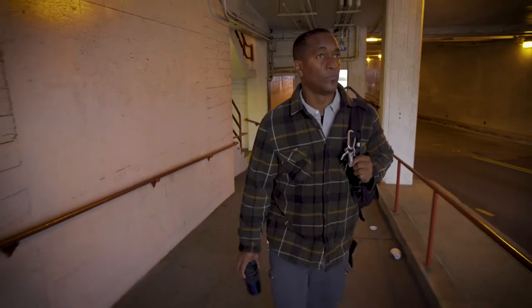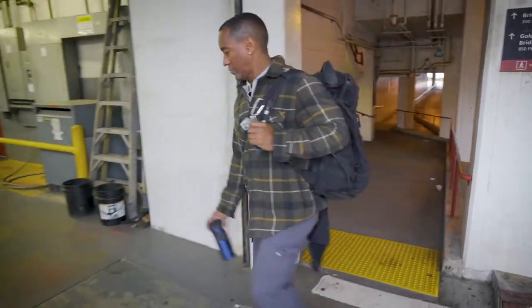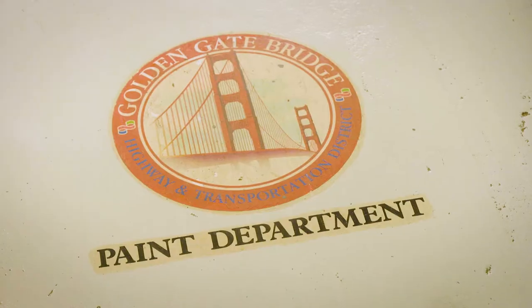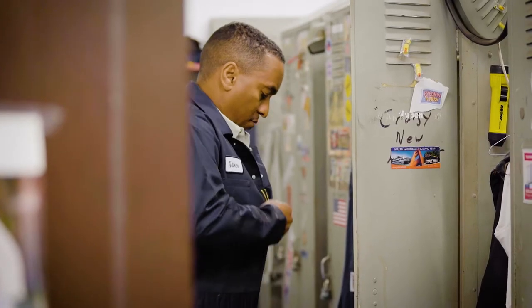My name is Xavier Porche. I am a structural steel painter here at the Golden Gate Bridge. I've been here for four years and loving every minute of it.